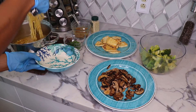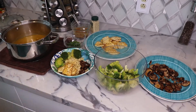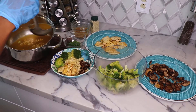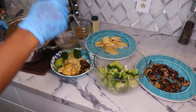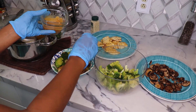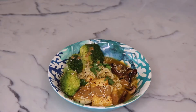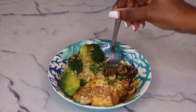Now for the moment we've all been waiting for, let's assemble. First put the ramen in a bowl, then add the mushrooms, broccoli, and tofu. Sprinkle some scallions and green onion on it, then drizzle some tahini sauce and sesame seeds. Now take a bite and enjoy it like the Purple Yam champ you are and will always be.